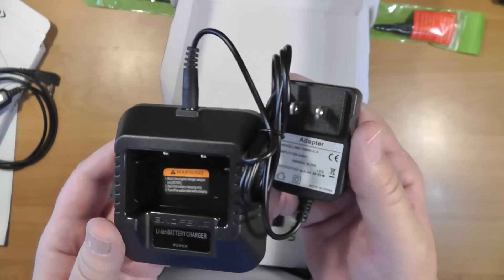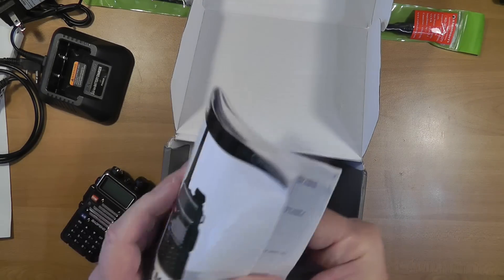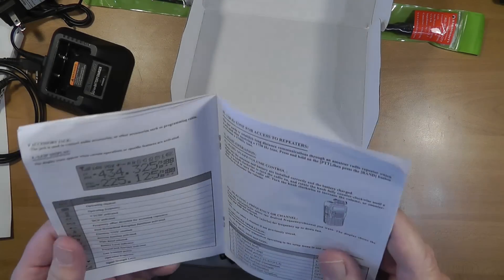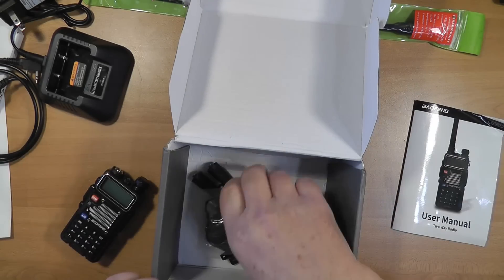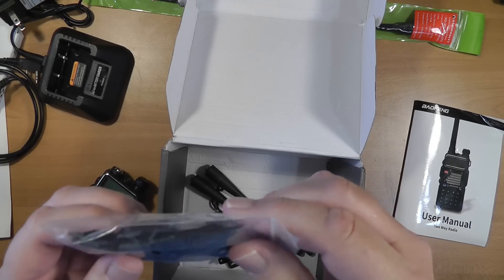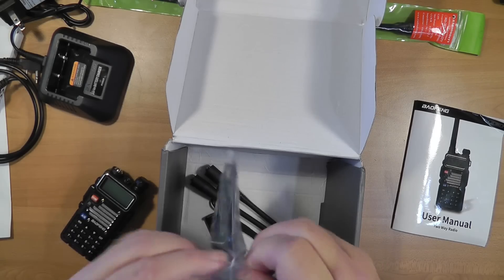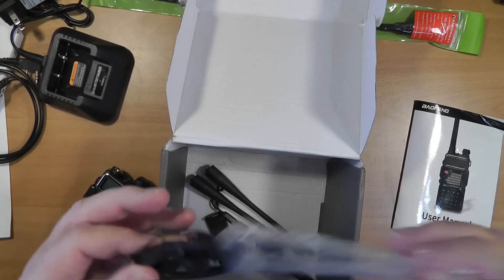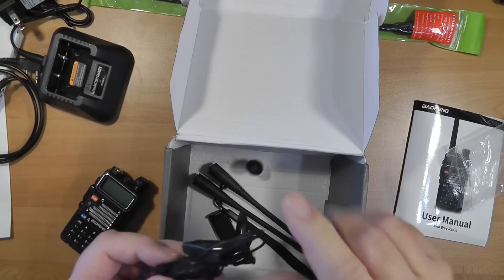So there it is — the nice little battery charger. It takes about five hours to charge the battery. There's a user's manual which is written in passable English, which is very nice. This right here is an earphone that plugs in on the side of the radio, with a little extra thing for the microphone.